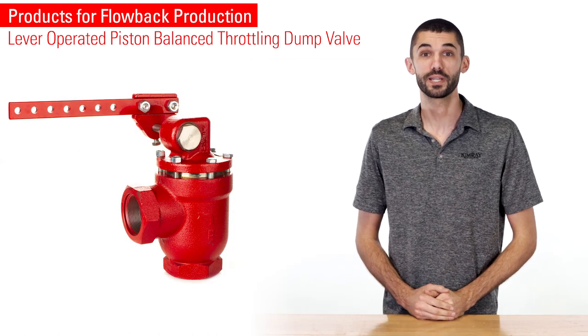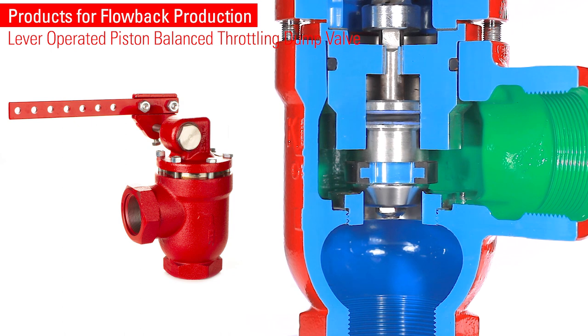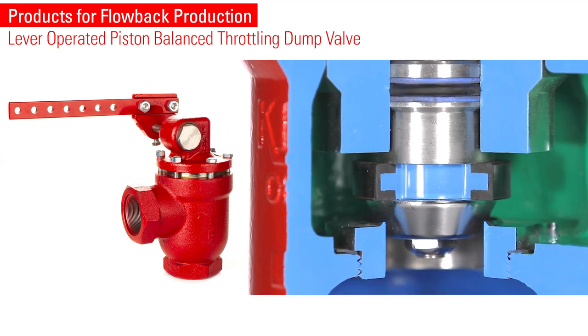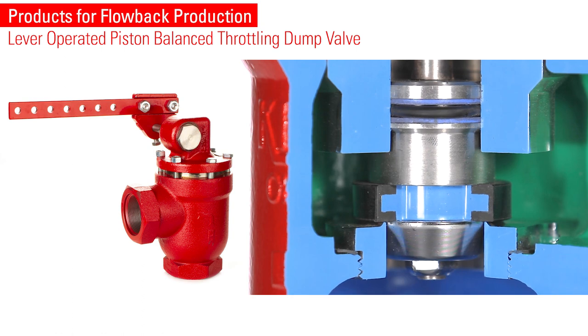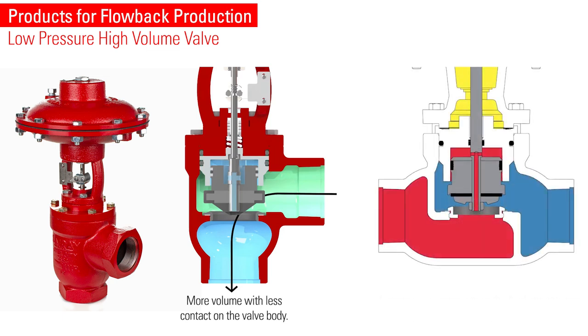If you need a low pressure mechanical option, our lever operated piston balance throttling dump valve pulls the seat trim and stem out of the flow path. This means that when the valve opens, the abrasive flowback can dump while causing less damage to these internal parts. If you're looking for a low pressure pneumatic option, our low pressure high volume valve also features a low contact flow path for abrasive fluid.